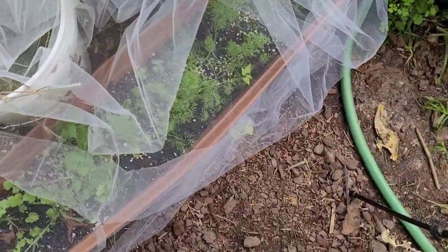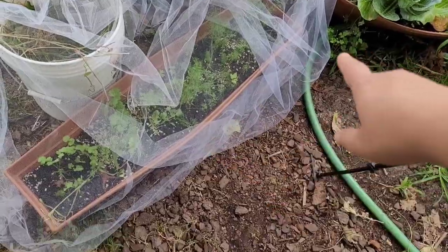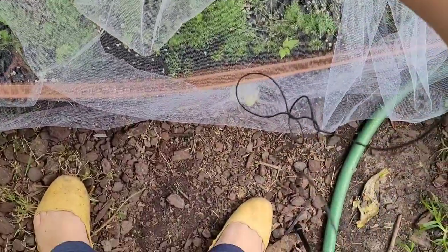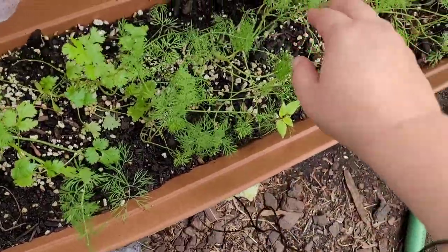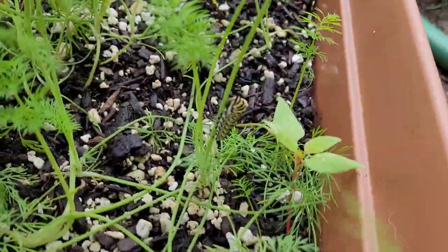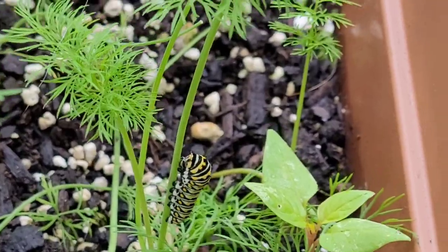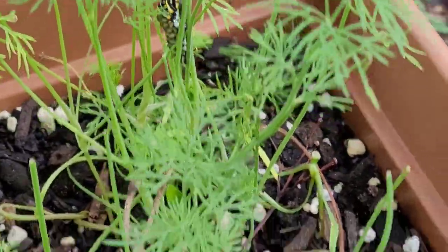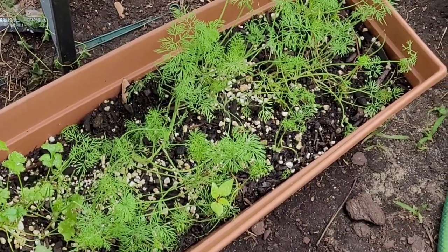A quick update on my swallowtail caterpillars. I saw some robins and red cardinals eyeing the swallowtails and I think they got a couple of them. So I put this bridal tool up, propped it up with a little table to help give the swallowtails a better fighting chance. Let's check if we have any still in here. Oh, look — there's one and it's nice and fat. I wonder if it's trying to turn into a chrysalis. There's another one over here also looking nice and fat. So it looks like we have at least two that survived. I'm going to put the bridal tool back over and let's hope they continue to do well.